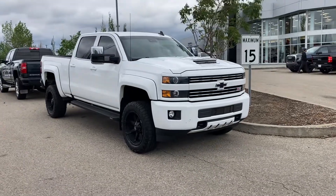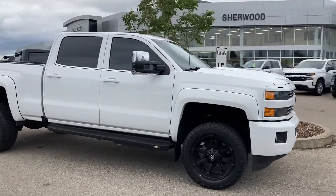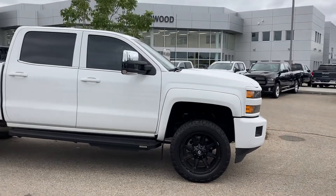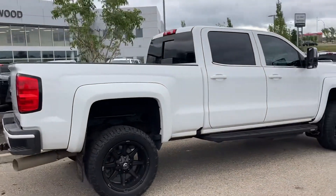Hey Ethan, it's Wayne from Sherparks Chevrolet. Just shooting a quick walk around video of this beautiful 2018 Chevrolet Silverado LTZ Custom Sport Duramax.